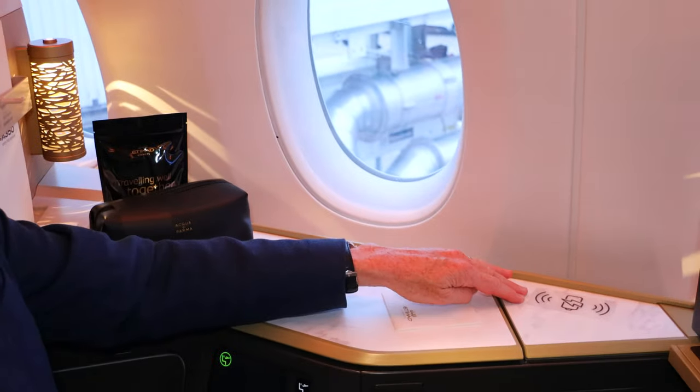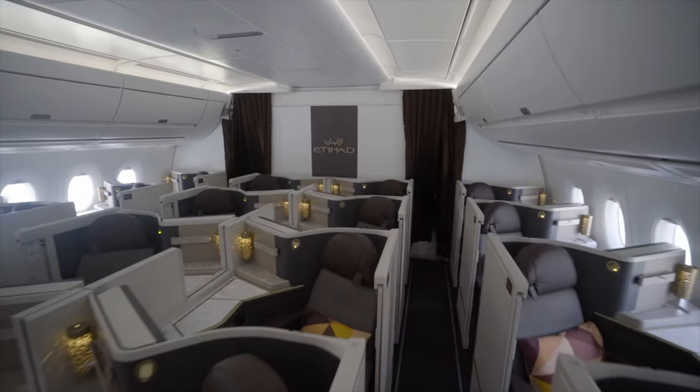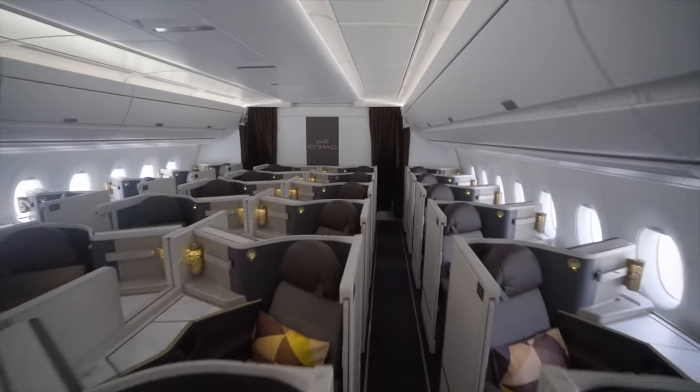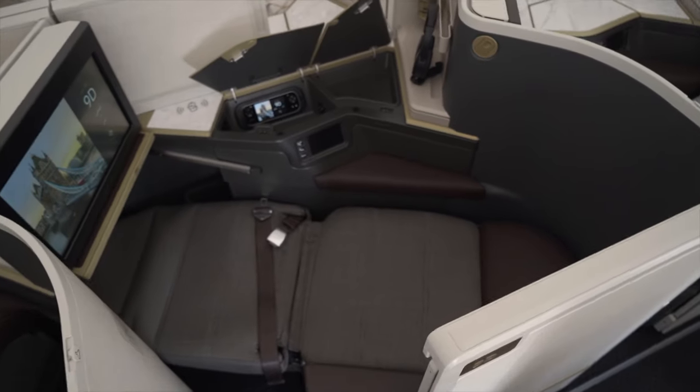One of the first things you'll notice about the seat is these sliding doors — they're locked back for takeoff and landing, but once released they give you real privacy. You only really close the door when you're lying down, and when you're lying down your head is lower, so you get a genuine sense of having your own private space. It's a 79-inch bed, and this is an ultra-long-haul aircraft — flying Abu Dhabi to the States or down to the Indian subcontinent — so it's a real chance to relax.